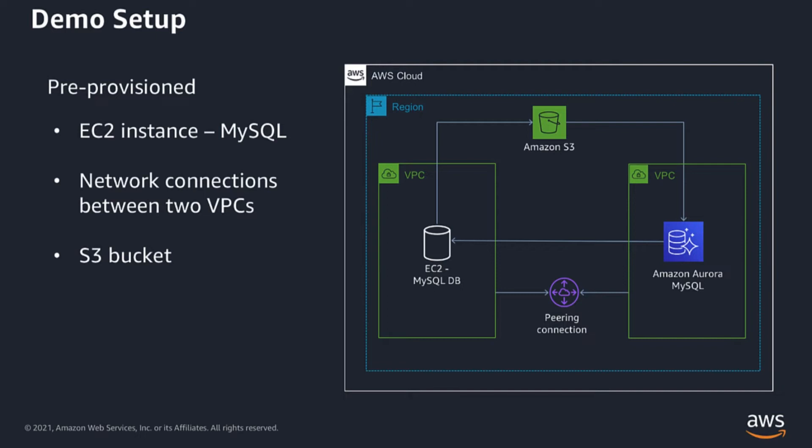Here's my demo setup. I have pre-provisioned an EC2 instance with MySQL server installed and some sample data, and I also installed the Percona Extra Backup tool on the same instance. To simulate the actual working environment, I created the EC2 instance in a separate VPC and I'm going to be creating the Aurora instance in a separate VPC as well. I have also created the S3 bucket in the same region where I'm planning to create the Aurora cluster. With that, let's jump into the demo.